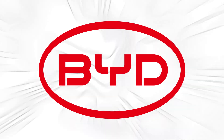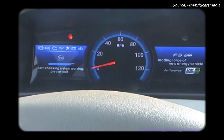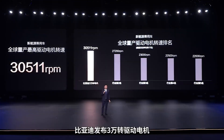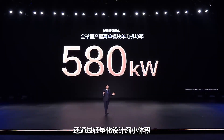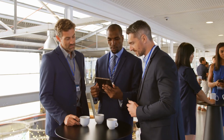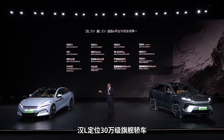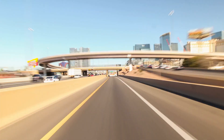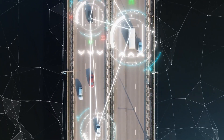Its first plug-in model, the F3DM compact sedan in 2008, managed only about 60km of electric range and burned through roughly 6 litres per 100km in hybrid mode. Fast forward to 2025 and that same footprint now hosts a powertrain that doubles electric range, halves fuel consumption, and still accelerates like a sports car when pushed. Industry whispers speak of a sixth-generation Dual Mode 6.0 system, potentially paired with solid-state battery cells, offering over 300km of electric range, compression ratios north of 17:1, and AI-driven combustion controls optimising every millisecond of engine operation.